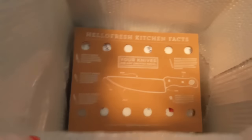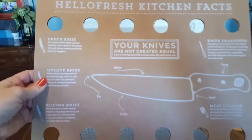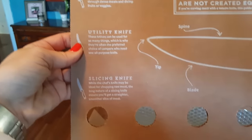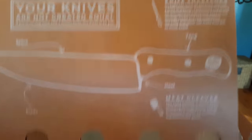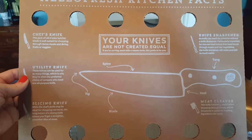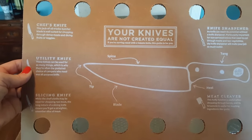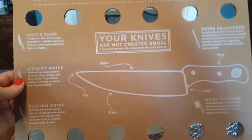It gives you some kitchen facts I did not know — your knives are not created equal. It covers chef's knife, utility, slicing, meat cleaver, and knife sharpener, and tells you all about each one. Interesting — I've been cooking since I was about 12, so that's almost 30 years, and I never knew all that. And I'm 41, not 42 — smack me in the mouth.